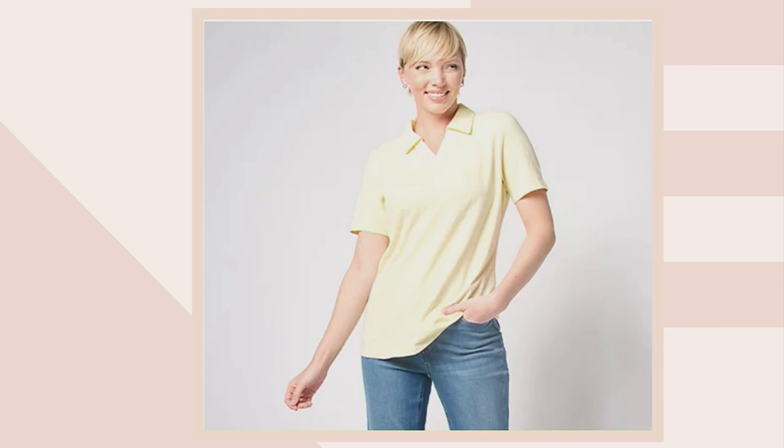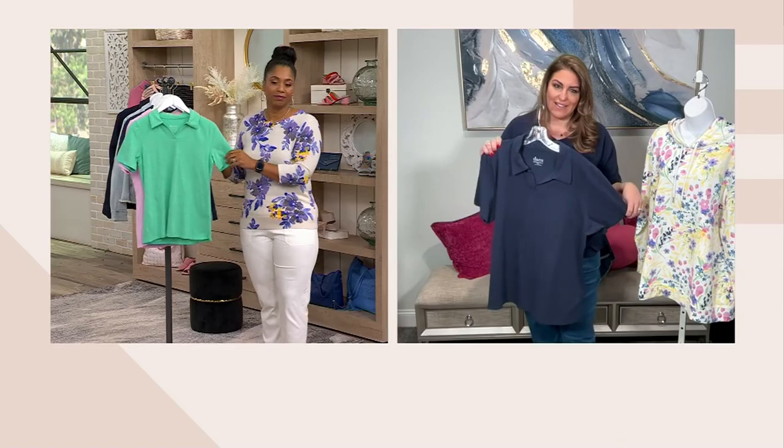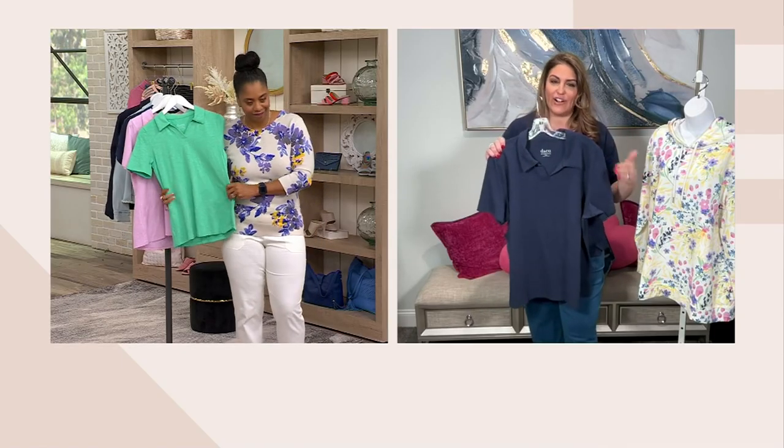There's just something so classic and timeless about a polo. Polos will never go out of style — they're in every year. It's classic, timeless.